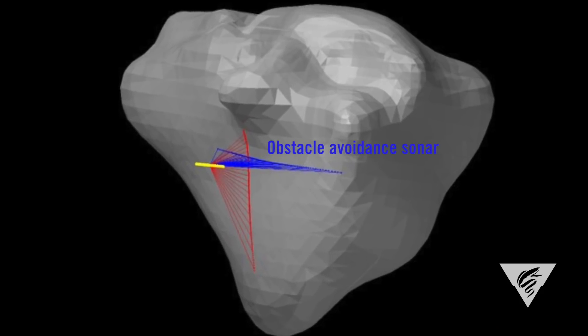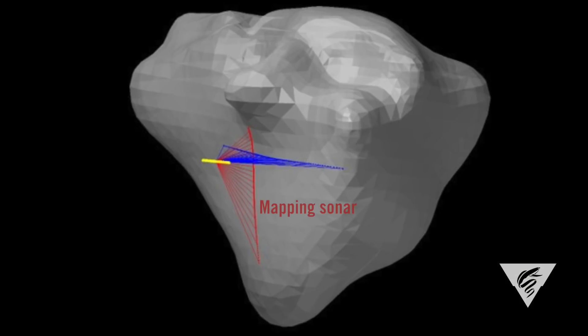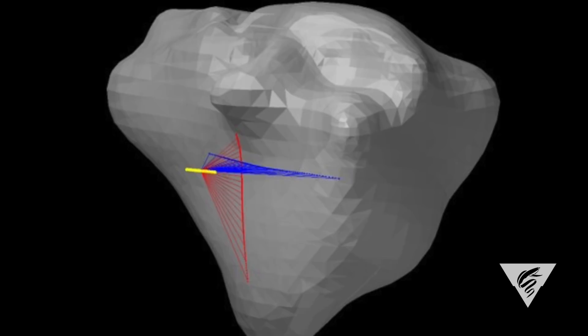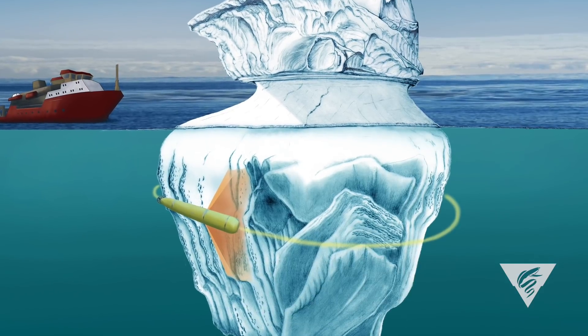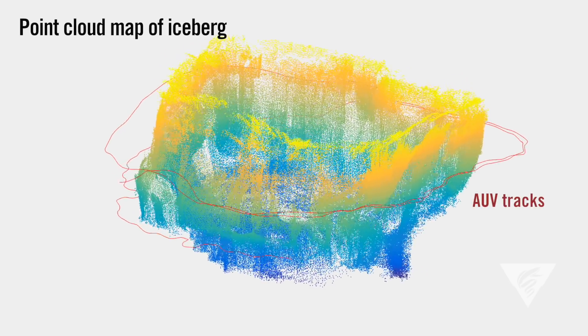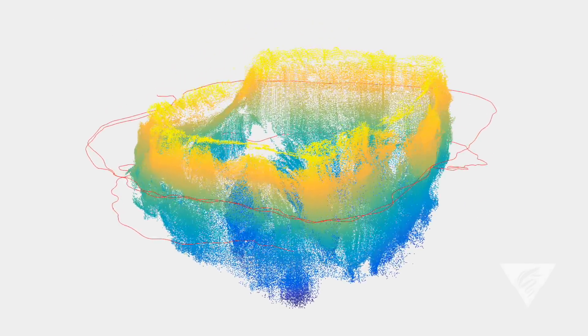These obstacle avoidance sonars are aligned in the horizontal plane. The second thing we had to do was mount our mapping sonar — the vehicle has a second sonar aligned in the vertical plane, looking out the left side of the vehicle as it drives forward. The obstacle avoidance sonar makes sure we don't run into anything, while the vertical sonar actually collects the science data that tells us what that surface looks like.